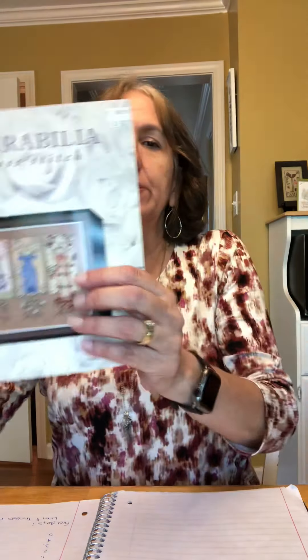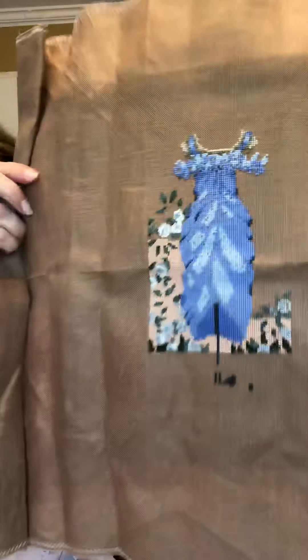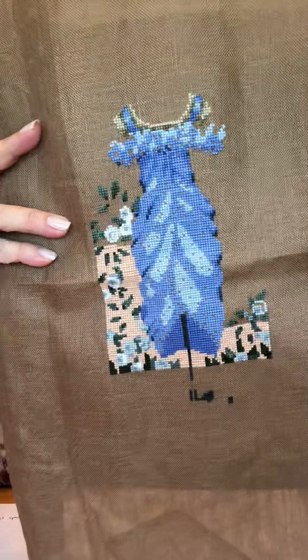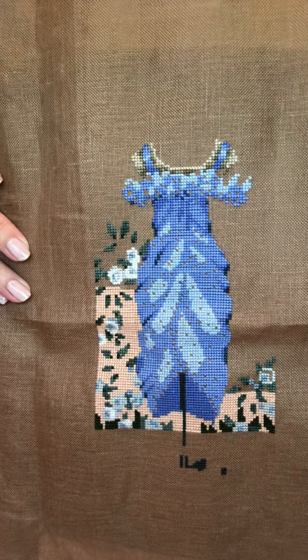For Monday, one of my favorite designers is Mirabilia, so I'm going to do Mira Monday. One of the ones I'm going to be working on is this Dressmaker's Daughter — this is the summer one. I have been working on it for years off and on obviously. Mirabilia designs take a lot of work, they have a lot of beads, but they are absolutely gorgeous when you get them finished.